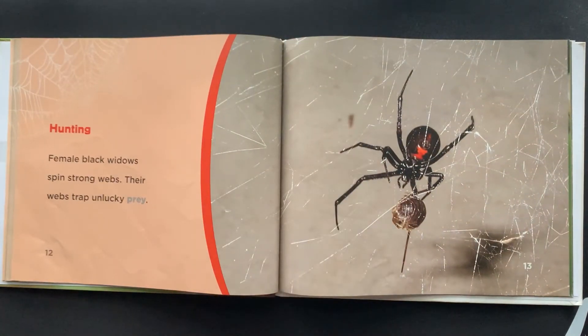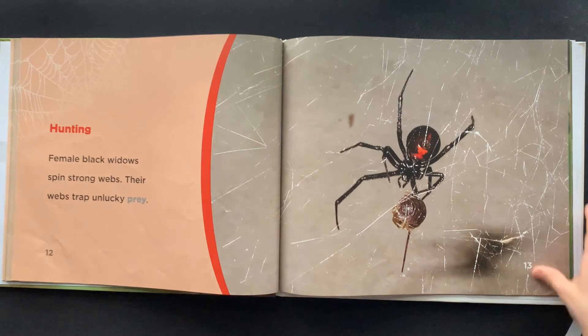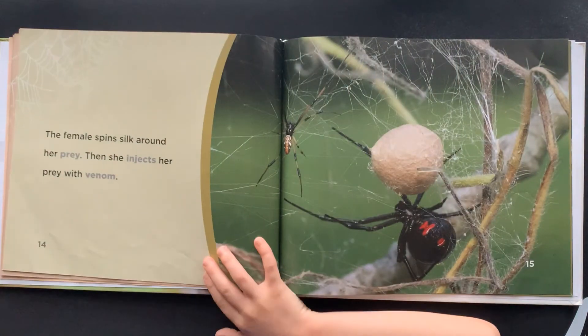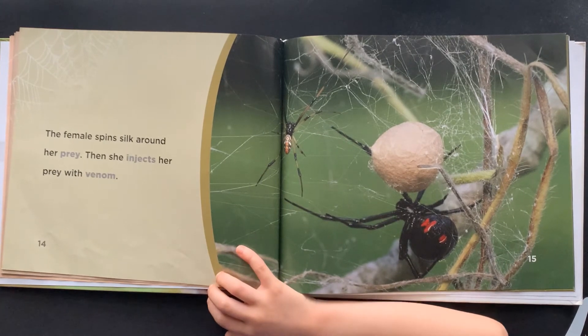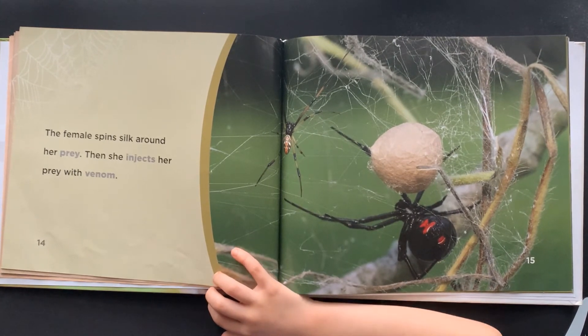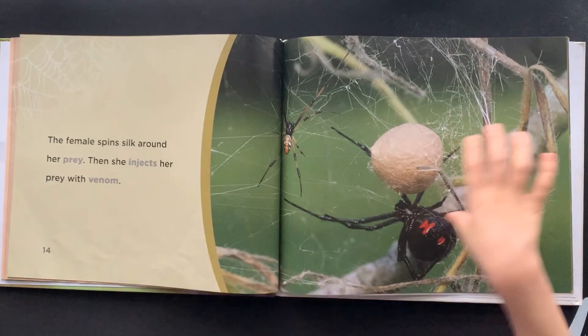Hunting: Female Black Widows spin strong webs. Their webs trap unlucky prey. The female spins silk around her prey. Then she injects her prey with venom.